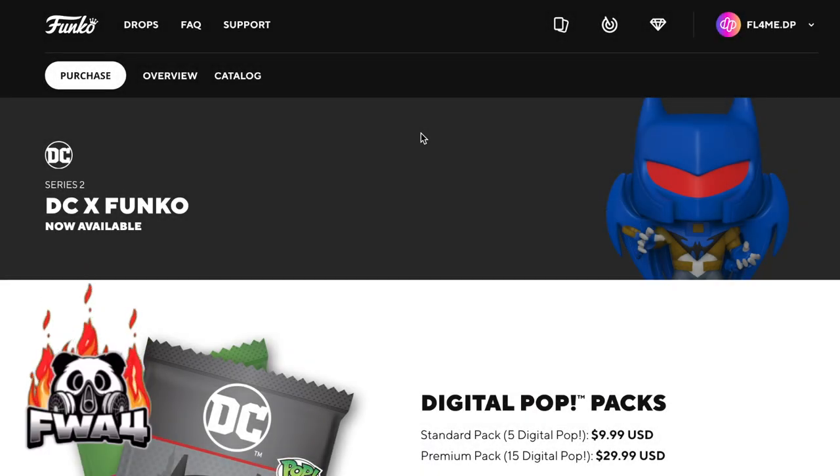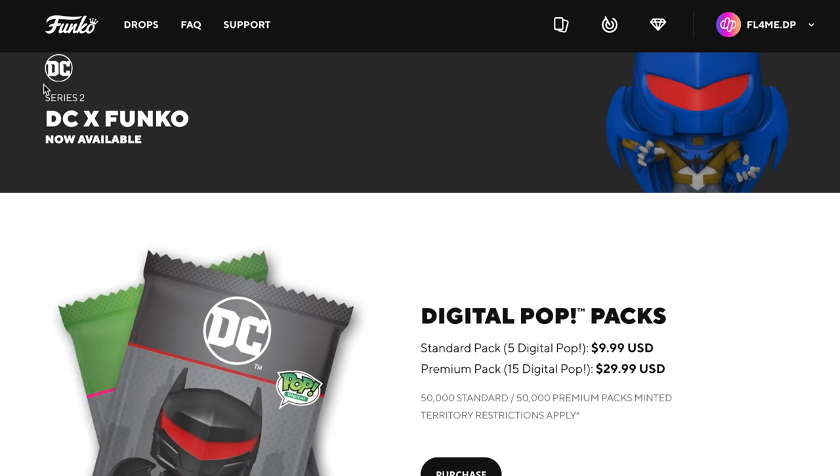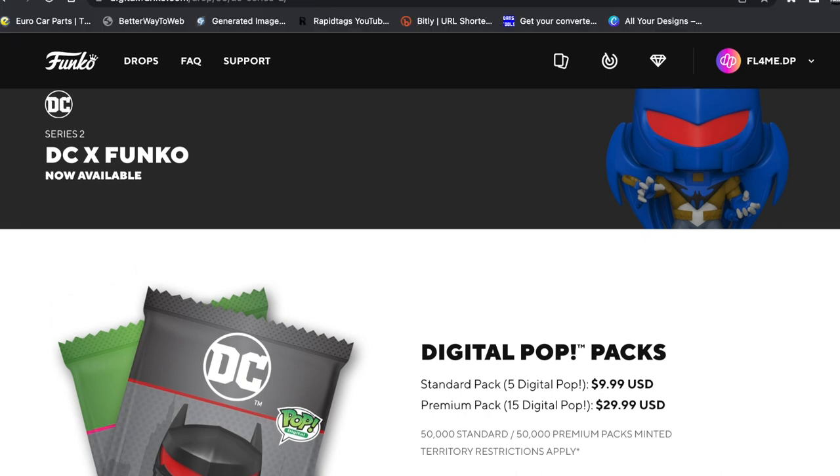What's up guys, welcome to my channel fwa4. In this video we're going to be unboxing some DCX Funko. This is Series 2 which is now available — as of recording this video it is Tuesday the 6th of September.